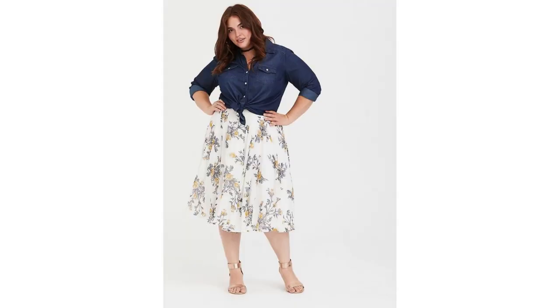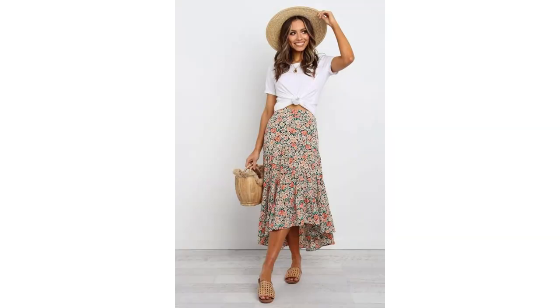Instead of a white shirt, a denim shirt looks great with a floral print skirt or you could switch the shirt for a t-shirt for another great look. Add a gorgeous hat, a bag and you've got a beautiful spring outfit.